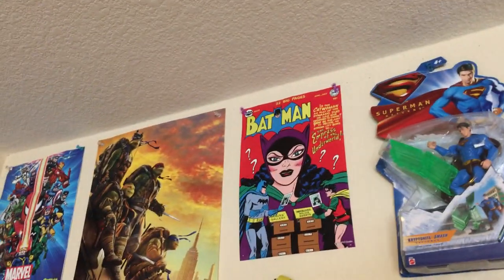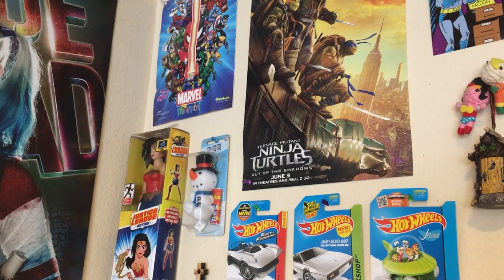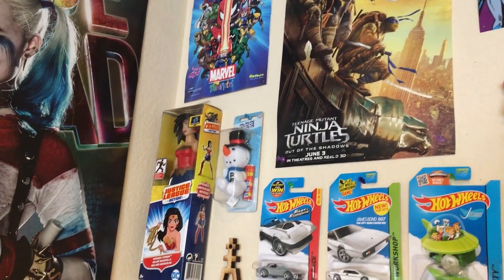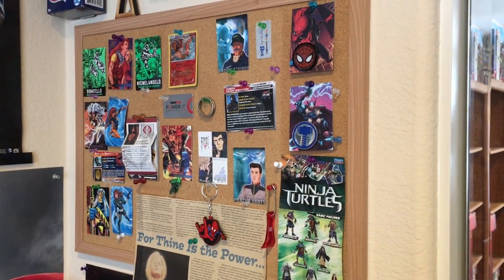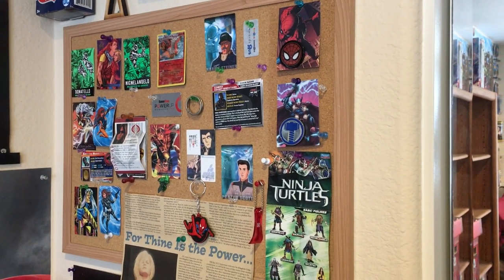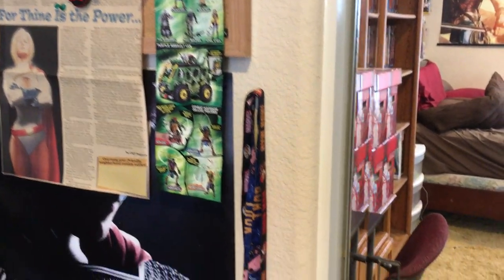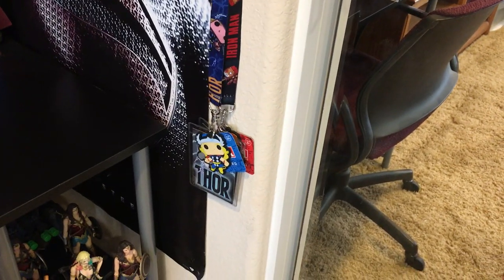Then you've got a Batman poster, a Ninja Turtles Out of the Shadows poster, a Marvel Minimates poster, a Pez Snowman dispenser I got as a gift, and a Justice League Action 12-inch Wonder Woman. You've got Hot Wheels from Fast and Furious, James Bond, and the Jetsons. There's a bulletin board full of trading cards and rewards cards, a newspaper clipping of Power Girl, a Ninja Turtles catalog, and a Thor and Iron Man lanyard by Funko designed to look like Funko Pops.